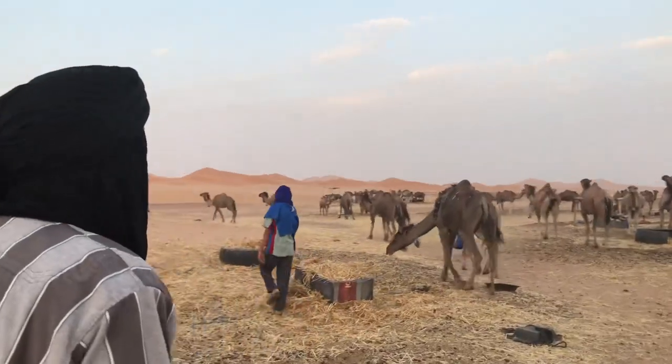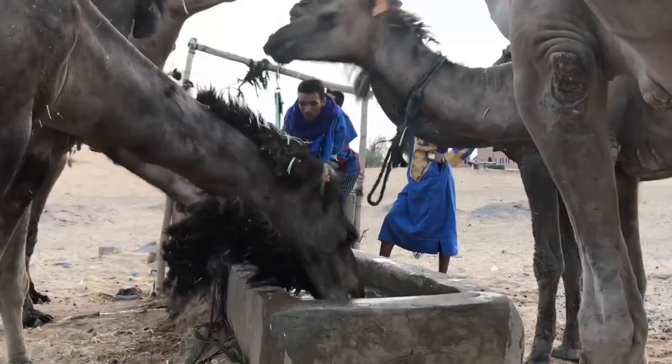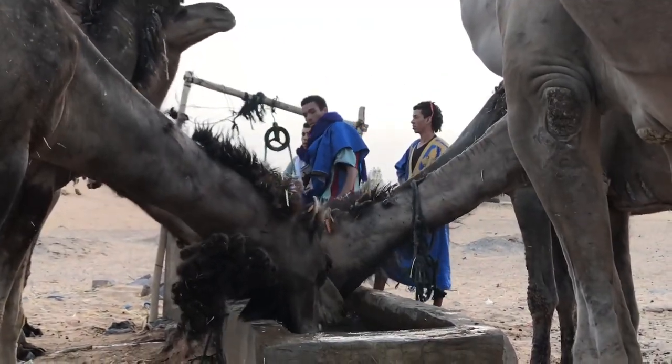One works in a hotel just over there. The youngest one works in the mountains, in the mines. Three of Omar's sons work with tourists and camels. It might not be the same as their father's nomadic upbringing, but it's as close as one can get in this modern era.